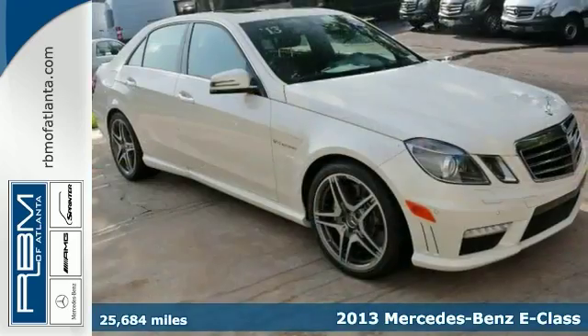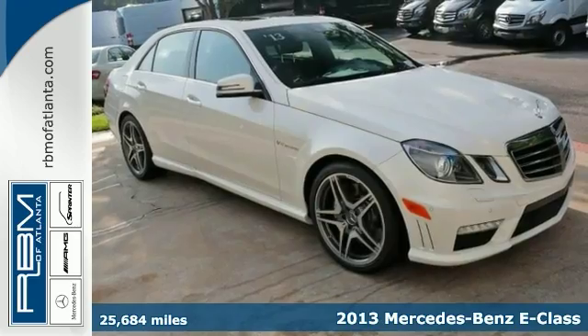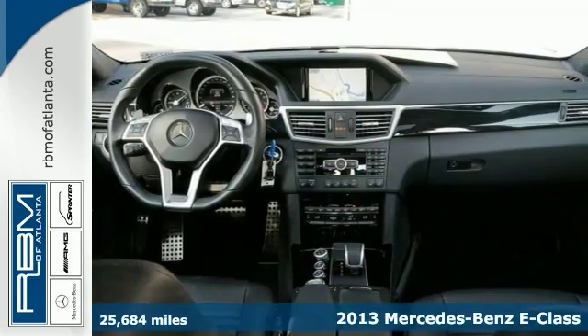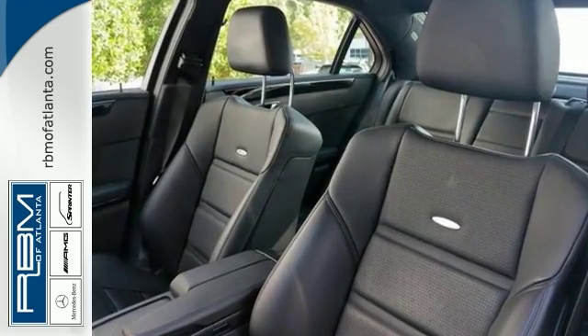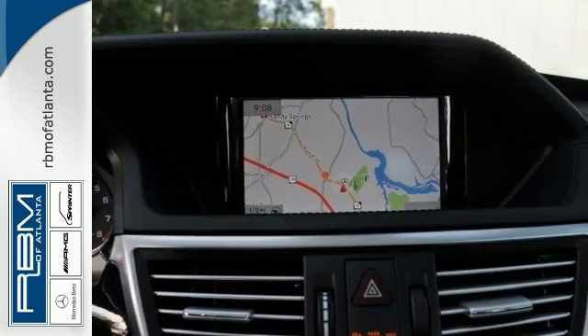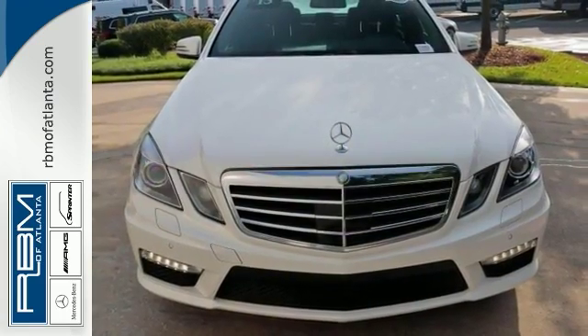Here's a Carfax One Owner 2013 Mercedes-Benz E63 that's certified. This vehicle has a lot to offer, including driver assistance package, navigation system and climate control. It also features heated leather memory seats, keyless start and premium sound system.